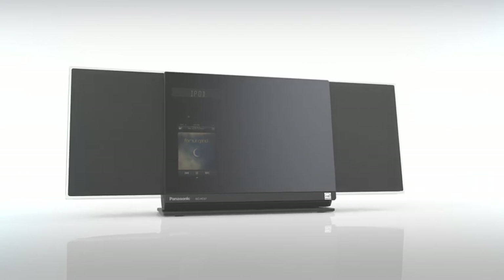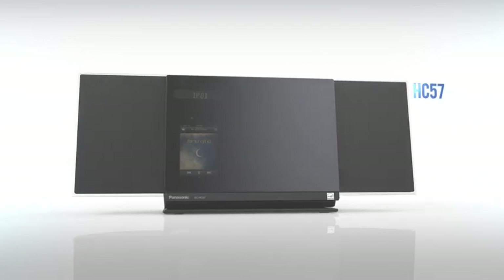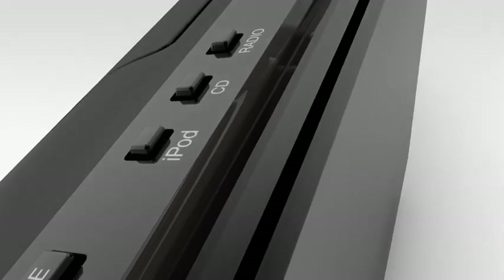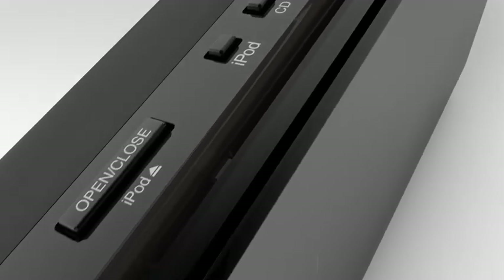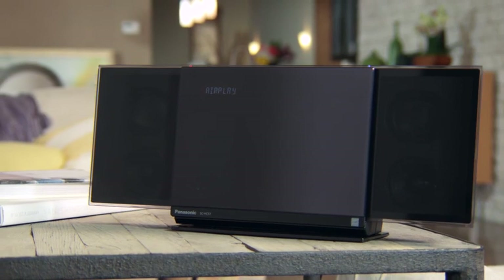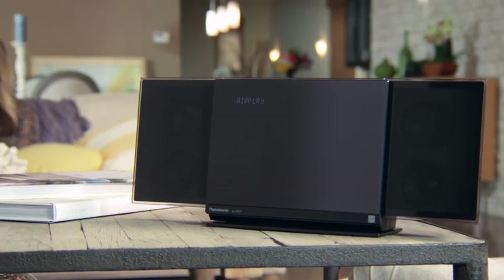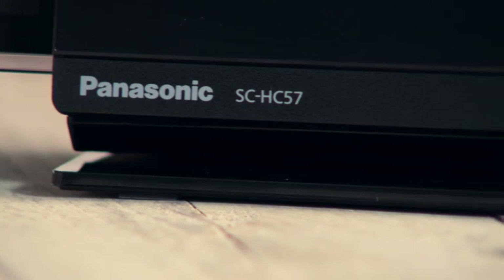Introducing the new HC-57, the most advanced microsound system available only from Panasonic. The HC-57 combines innovative sound technology, smart networking, and sleek, timeless design to produce a sophisticated stereo system for your home. The HC-57 features AirPlay.